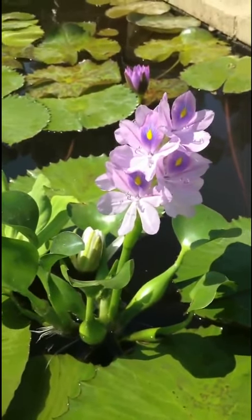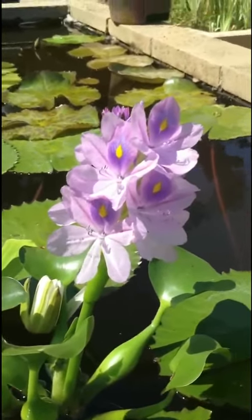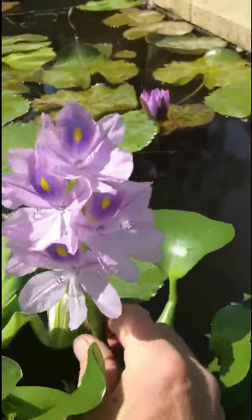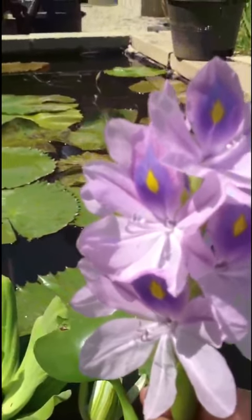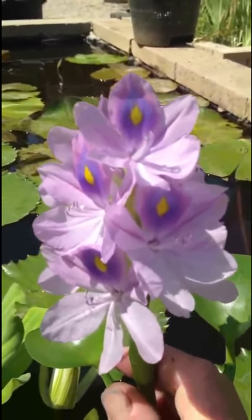Hey, it's Jeff Kite from Sunland Water Gardens. I want to show you the water hyacinth that is blooming. A lot of people don't realize that they can bloom, and when they do they're quite pretty. You can see the purple flower with a little bit of blue and yellow on some of the petals.